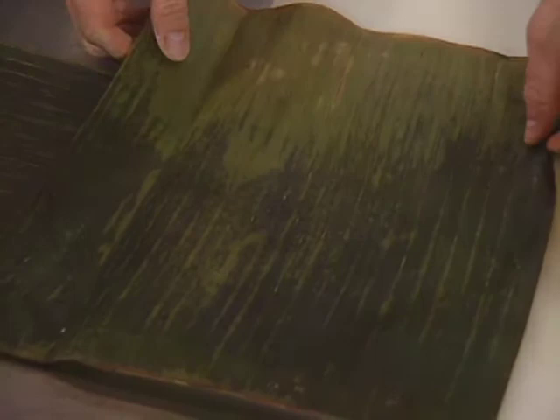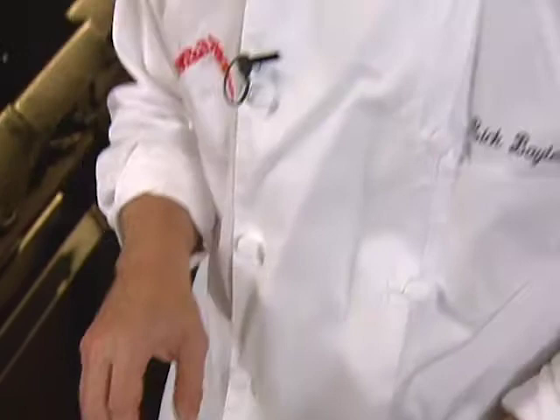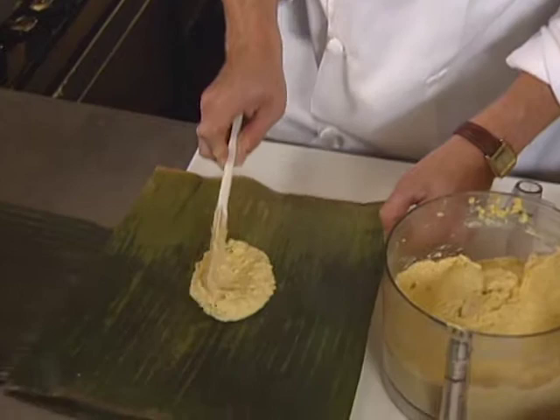Now these leaves are usually purchased in frozen state in the United States, most of them coming from the Philippines. But you can also find them occasionally fresh — those have to be cooked for sure. Steaming them maybe 20 minutes will be enough time to soften them up the same way. Now these can be filled or done solo as we're doing today without a filling.